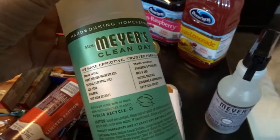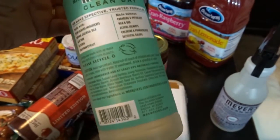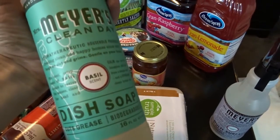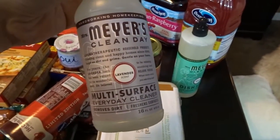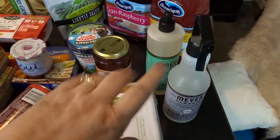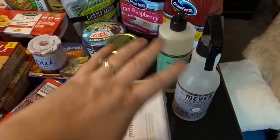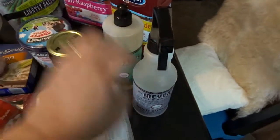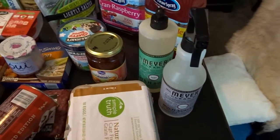I also stopped in at my son's hardware store and decided to try the Meyer's cleaning products. I got the basil scented dish soap and also the lavender scented multi-surface cleaner. I'm really interested to try those out — they smell really good. I see a lot of people using these, and I was really interested to try those out.